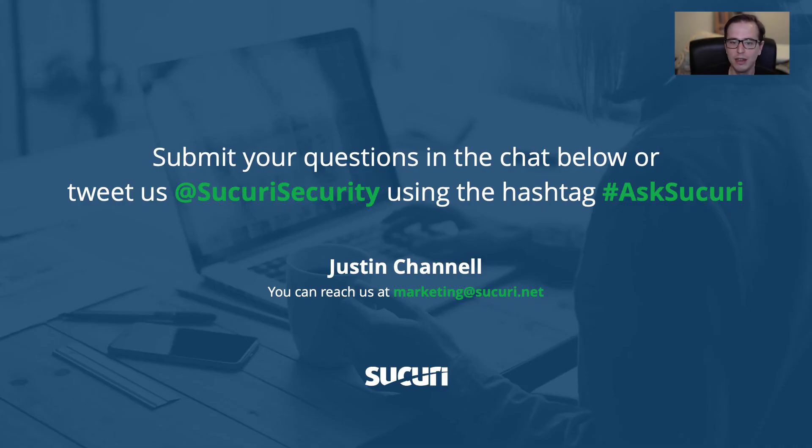That's the end of the webinar. If you have any other questions, feel free to tweet at us at SikoriSecurity on Twitter and use the hashtag AskSikori. Have a great day. Thank you.